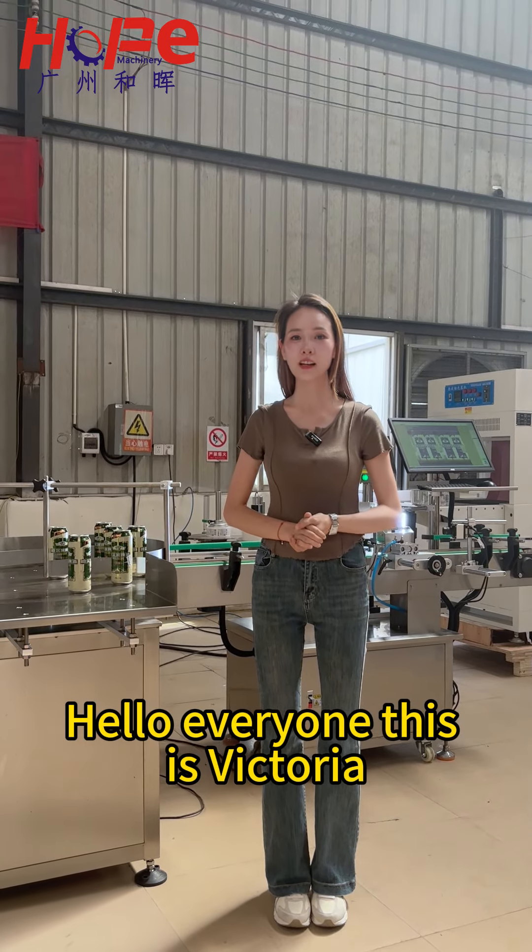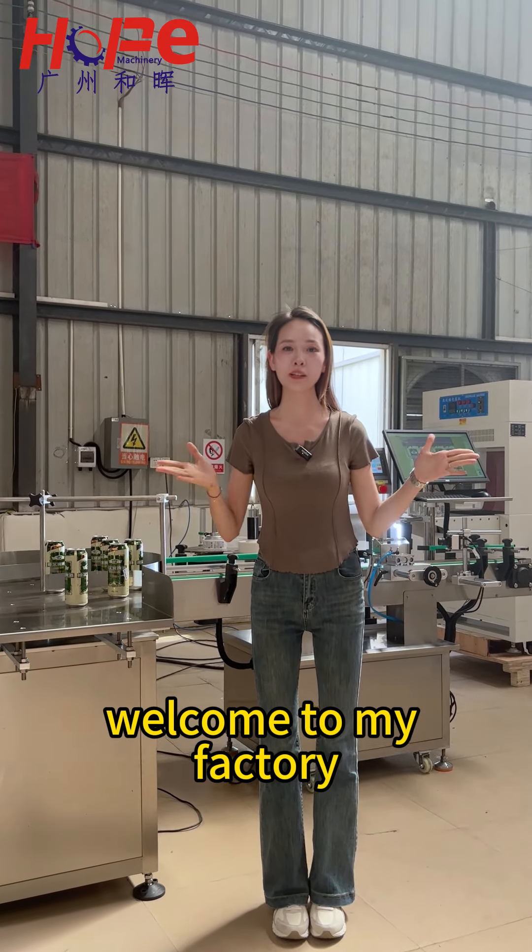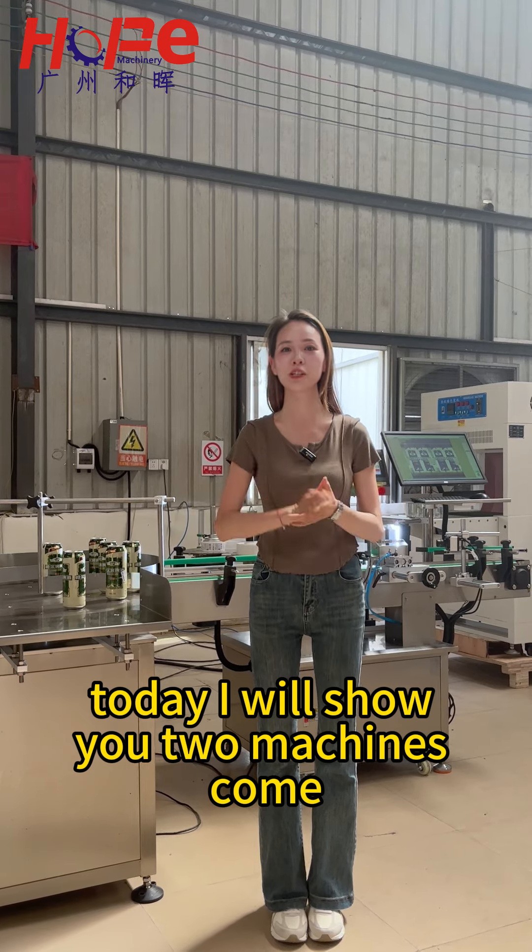Hello everyone, this is Victoria. Welcome to my factory. Today I will show you two machines. Come.